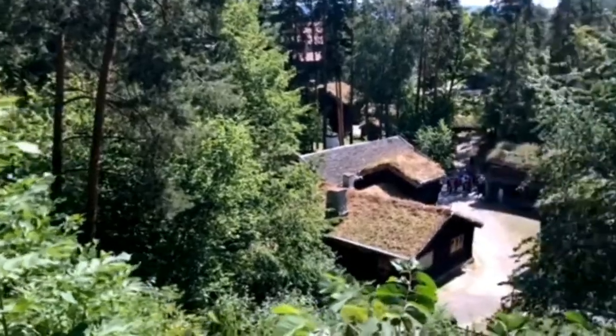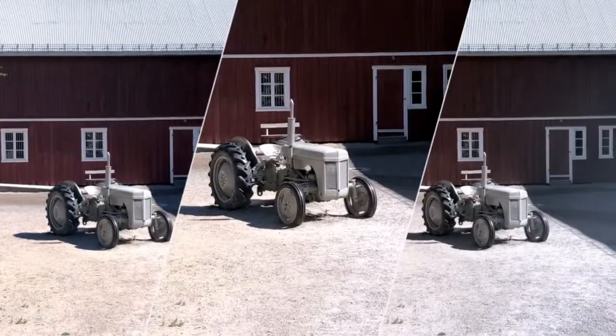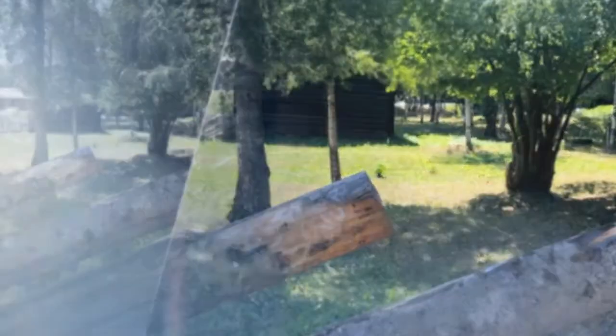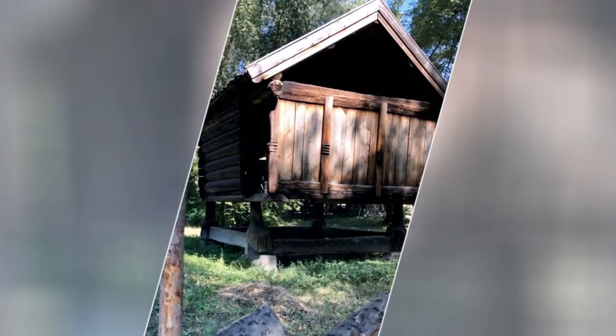I got in for free with my Oslo Pass, and I also highly recommend getting a guide. There's so much to do here and you can easily get lost. I wasn't expecting a nature hike up and down the hills as well, so also bring some comfortable tennis shoes.